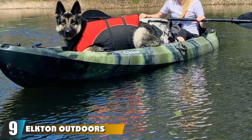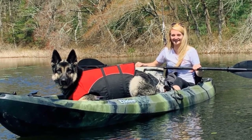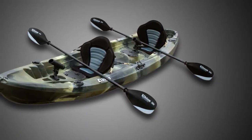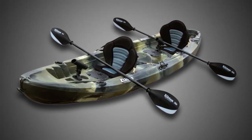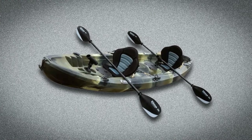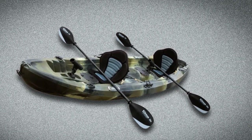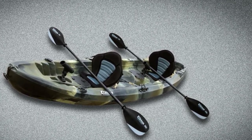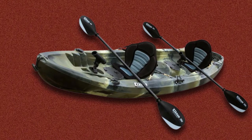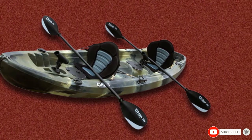Next at number nine, we have the Elkton Outdoors Tandem Fishing Kayak. Fishing with a friend is made easy on this tandem river fishing kayak. At just over 12 feet, you'll have plenty of room to stretch out while you cast, and it's wide enough to offer solid stability and balance on slow-moving rivers. It features a dry storage hatch, two additional storage areas in the front and rear, and a center platform perfect for coolers. Other popular features include two adjustable rod holders, built-in cup holders, and padded high-back seats for supreme comfort and support.